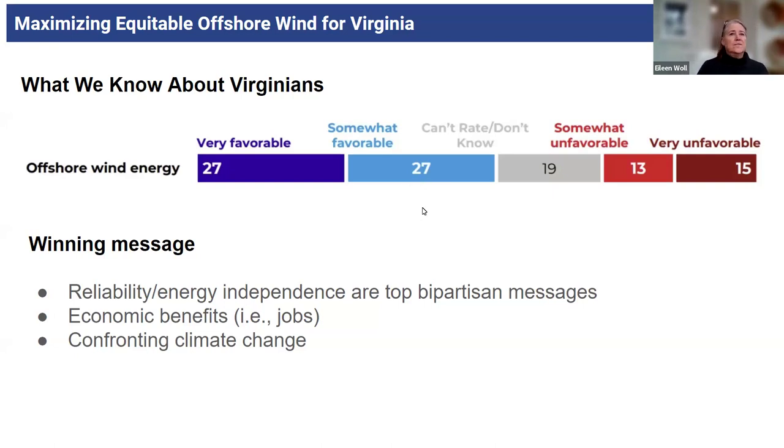We also have a winning message. A poll conducted recently by Climate Nexus and Turn Forward identified messages that really resonate. Reliability and energy independence are top messages — very bipartisan in appeal. And the long-time winning message is economic benefits. In Virginia, we have an ideal location for a lot of manufacturing and to become a mid-Atlantic hub for offshore wind, with so many advantages including our port and our shipbuilding industry, and all the job creation that can come from it.